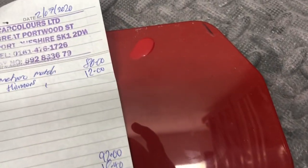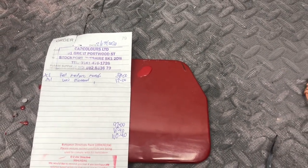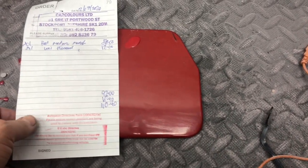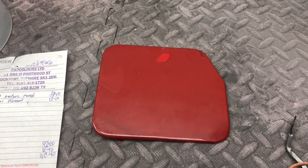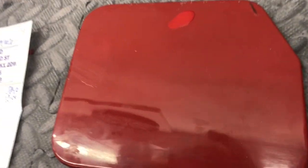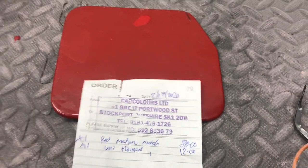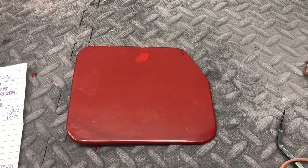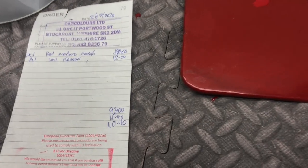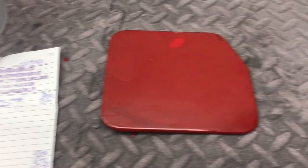I've just put a dab of the paint from the other company on just to show you the difference before I show you the new colour, which is underneath there. Take this off and I'll show you the new one. Absolutely massive difference, and we're in a really, really well lit garage. When you get it in different angles the colour just gets better and better. I'm really, really pleased with it. The company that did it for me is Car Colours Limited in Stockport. I'll try and put a link in the description. They've done a really good job and I think it's a reasonable price — £110.40 to paint the entire car is absolutely spot on.